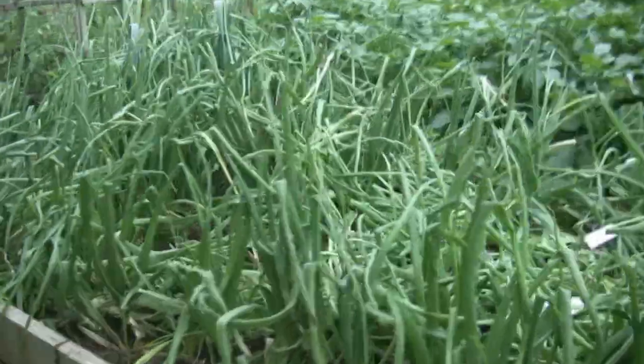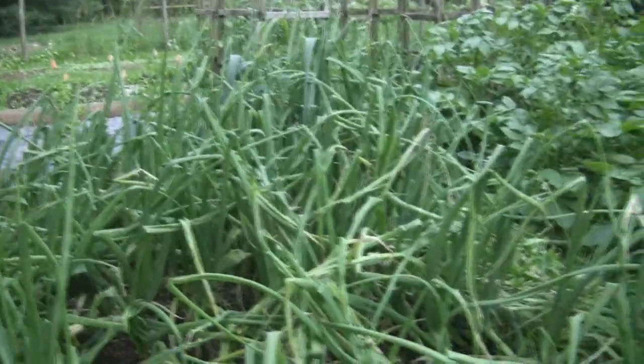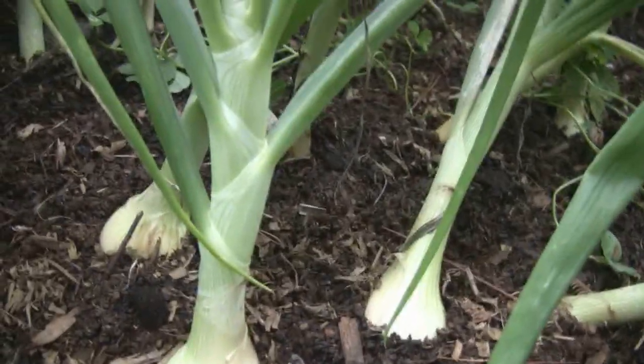Meanwhile, bed number three — onions. Looks like a mess; I may have them planted just a little bit too tightly. But they're doing well. And if you look over here at the Candy variety, you can see that they're definitely bulbing up, so that's always a good sign.